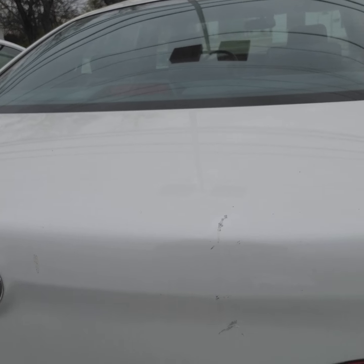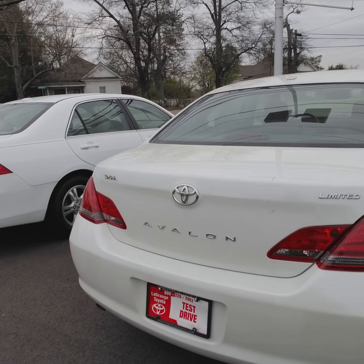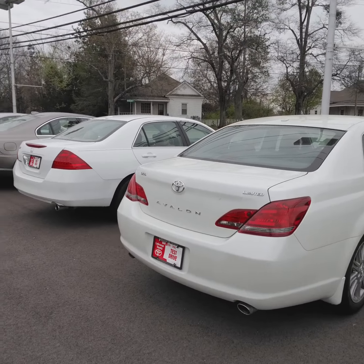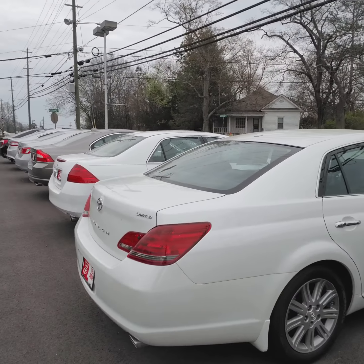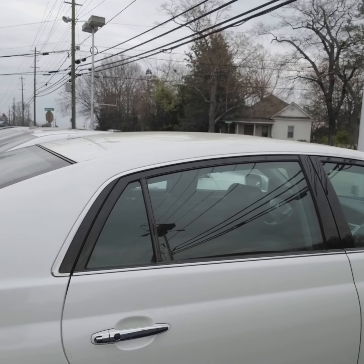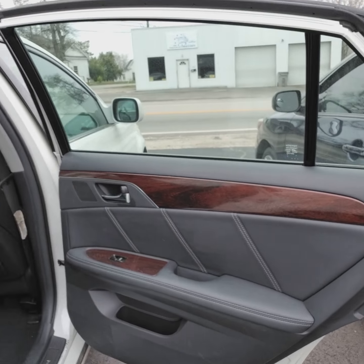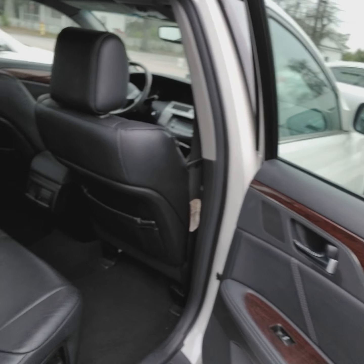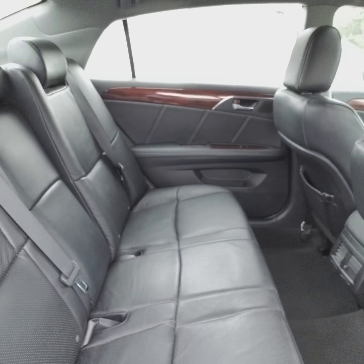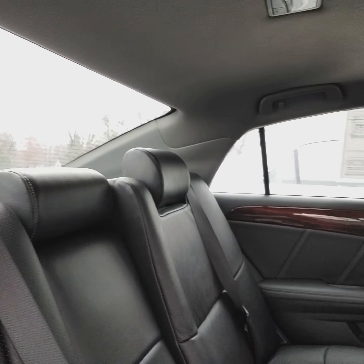Here's the spots on the trunk. There's not too much we can do with that without having to repaint it and charge them more money. And again, I told you I would show you the leather. It's in really good condition — there's no cracks, no tears, no nicks in it.